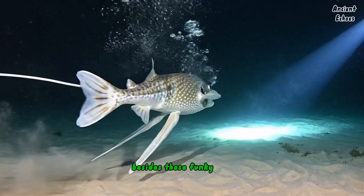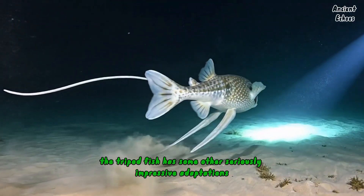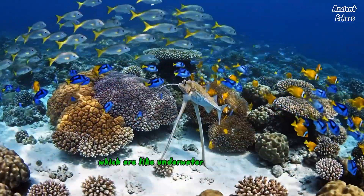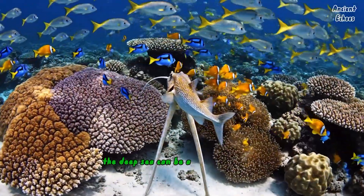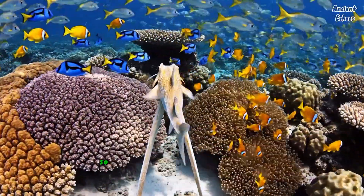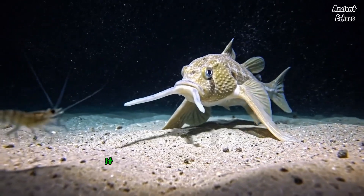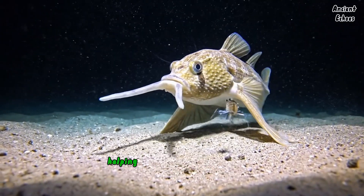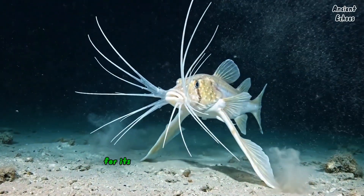Besides those funky legs, the tripod fish has some other seriously impressive adaptations. It has barbels around its face, which are like underwater antennae that help it sense food in the dark. The deep sea can be a pretty dark and spooky place, so these fish need all the help they can get when it comes to finding dinner. It also has big eyes, which is a typical trait of deep sea creatures, helping it make the most out of any light available. It's like it's always ready for its close-up.